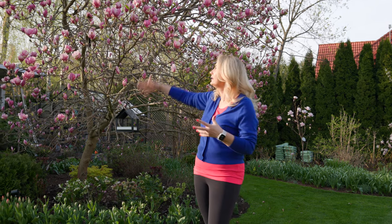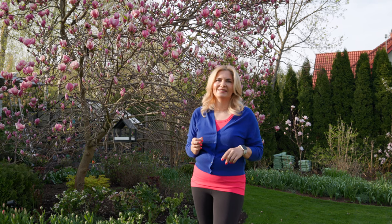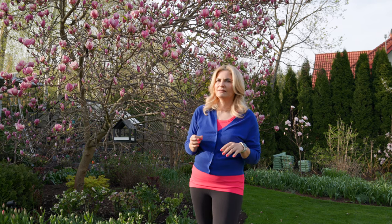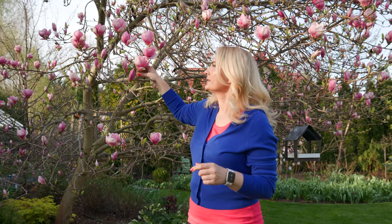Another interesting thing about magnolias is that they can bloom twice. Of course the main show of flowers is in early spring, but sometimes they bloom in summer. It's very hard to see the flowers because magnolia has very large leaves and the flowers are hidden, but sometimes I sit on my terrace and notice a color at the top of my magnolia — and it is blooming, usually in summer.